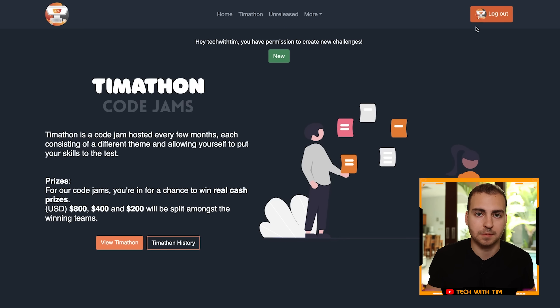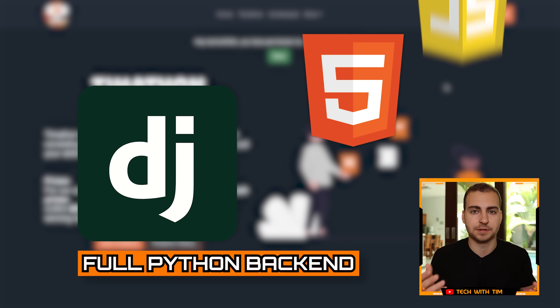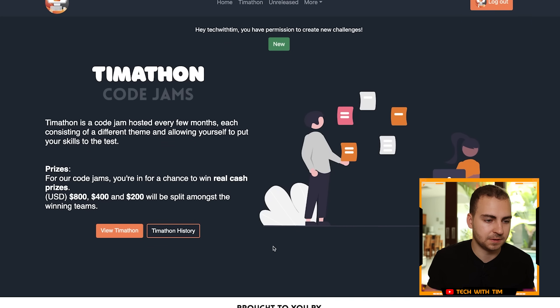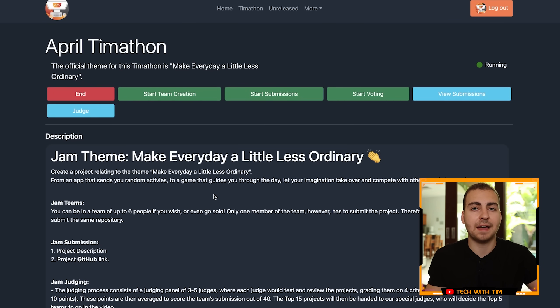In order to use this site, you need to sign in with GitHub, which immediately demonstrates that we know how to interact with an API and bring an integration into our site. This entire site is built with Django — it's a whole Python backend — and then obviously we have some HTML and JavaScript styling, showing that we know some other languages as well. We have a nice landing page, and you can view the current Timathon competition, which has different phases and roles.